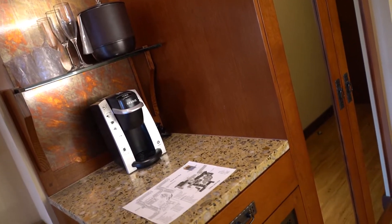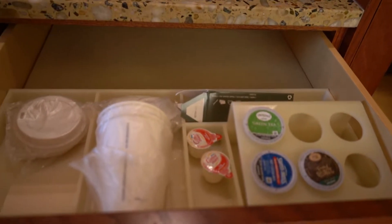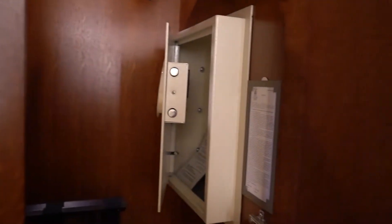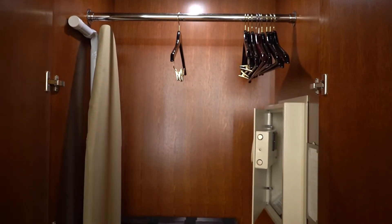Looking back this way, we do have a coffee bar area, mini fridge, and a drawer with coffee. There's a little ice bucket, some glasses, and then the closet is really nice and large. It has a safe, ironing board, hangers to hang up your clothes, extra pillow and blanket should you need it. Very nice — plenty of room for everybody's stuff.